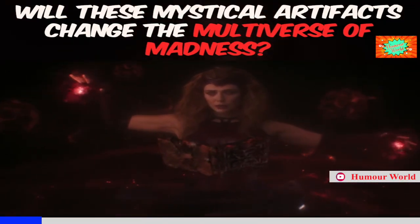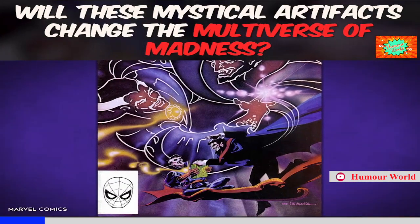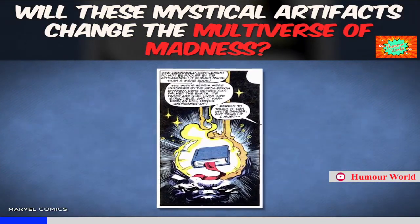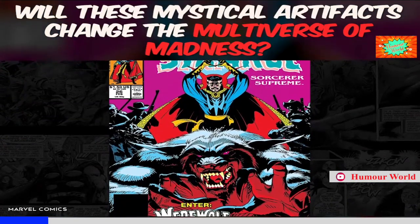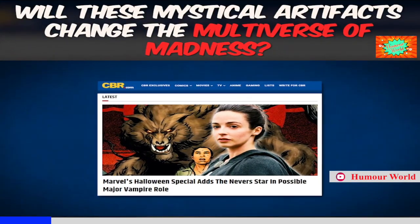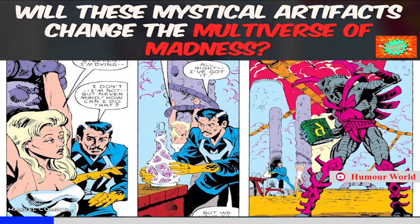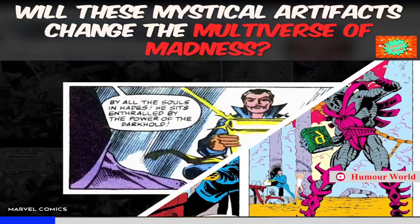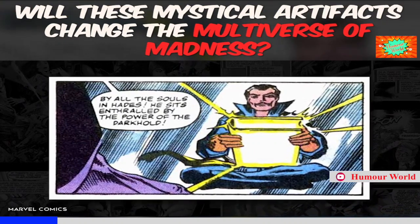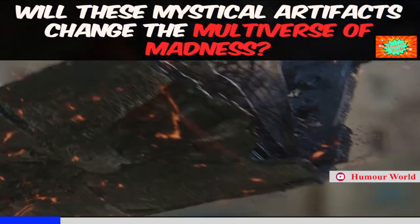Currently, Wanda is using the Darkhold for study material, and chances are it's going to be the key to helping her rescue her children. In the comics, the Darkhold was created by the Elder God C'thon, and within its pages it holds every form of dark magic ever. It helped create all the horrible monsters on Earth like vampires and werewolves, which means it could tie into the upcoming Blade movie and the MCU Halloween special Werewolf by Night. Doctor Strange has been involved in a lot of Darkhold stories in the comics, with my favorite being the time he used it to destroy all the vampires on Earth. With Wanda involved in Multiverse of Madness, I have a feeling the Darkhold is about to be the new big MacGuffin in the MCU.